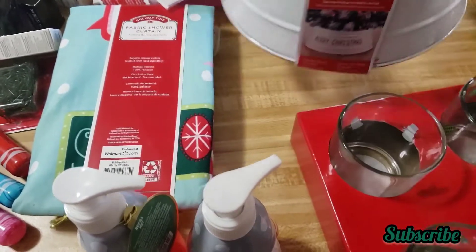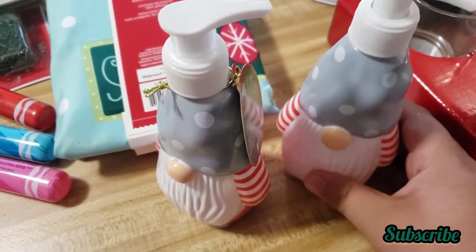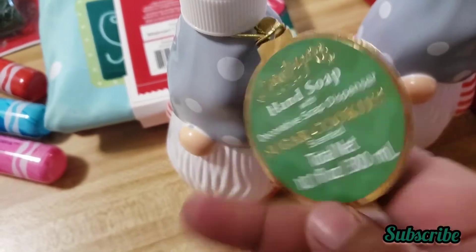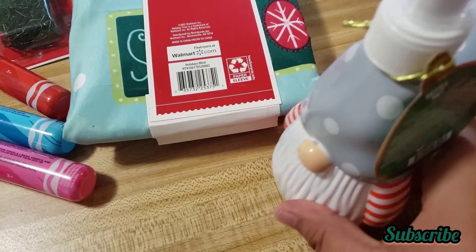This one was also 50% off — $5.90 minus 50%, you can do the math. I also found these little gnome soaps for 50% off. It doesn't say how much they were so I really do not remember the price.